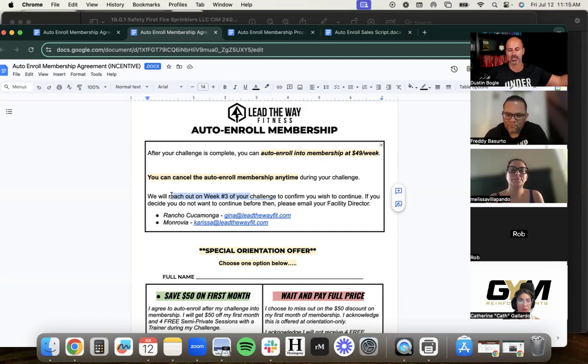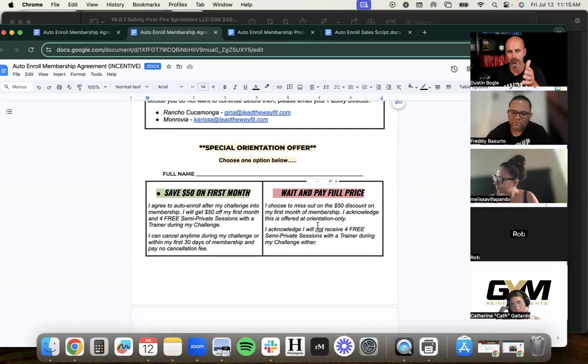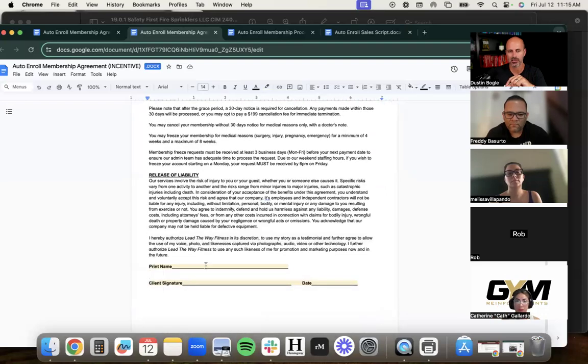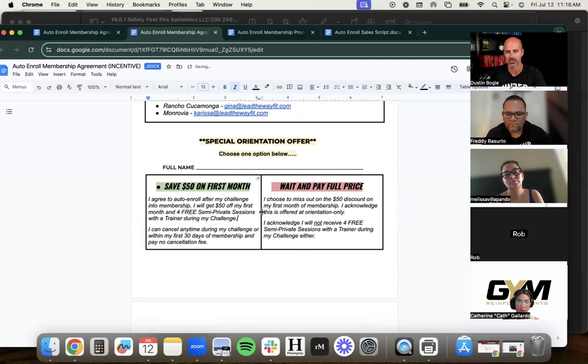'I don't want you stressing about remembering to email us. Don't worry — on a six-week challenge, we reach out to you at week three and confirm: hey, remember back at orientation when I mentioned auto enroll? I just want to confirm you're good with it. I don't want you to get billed out of nowhere.' We're not trying to slide this by you — we reach out proactively at the halfway point.